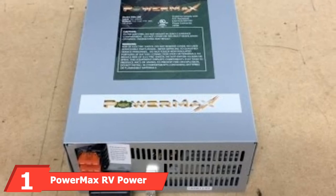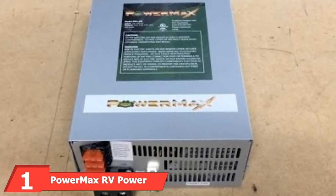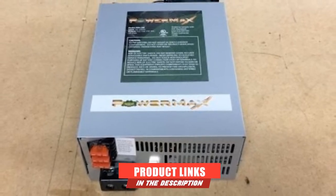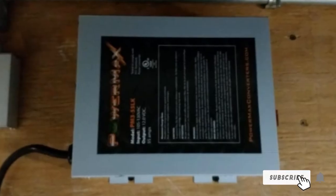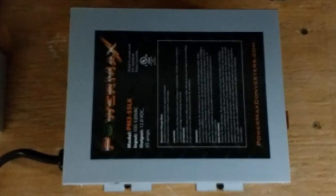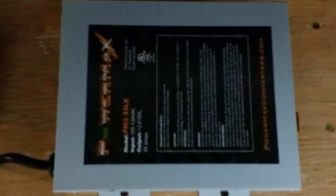At the first position of our list, we have the PowerMax RV Power Converter. Our top pick is an RV converter that caters to travelers who need a reliable source of 12V DC power. The PowerMax PM3 is built to last and is a durable product that will both charge and power your electric appliances and batteries during road trips. This unit includes three charging stages and fixed signal output modes.